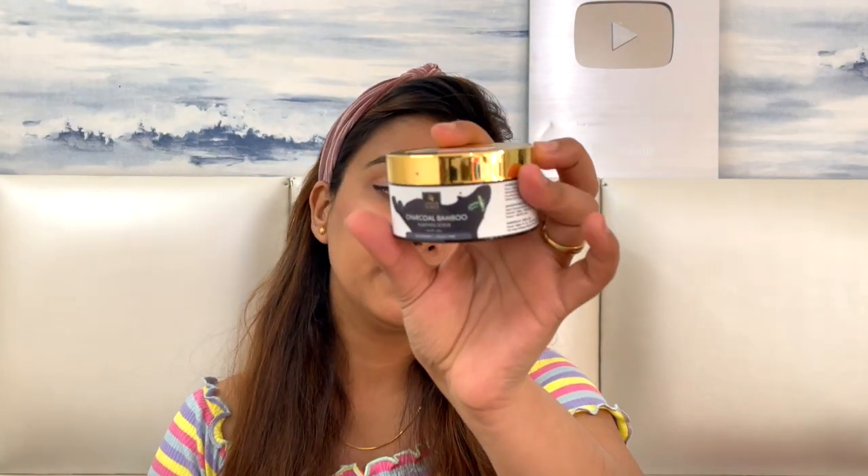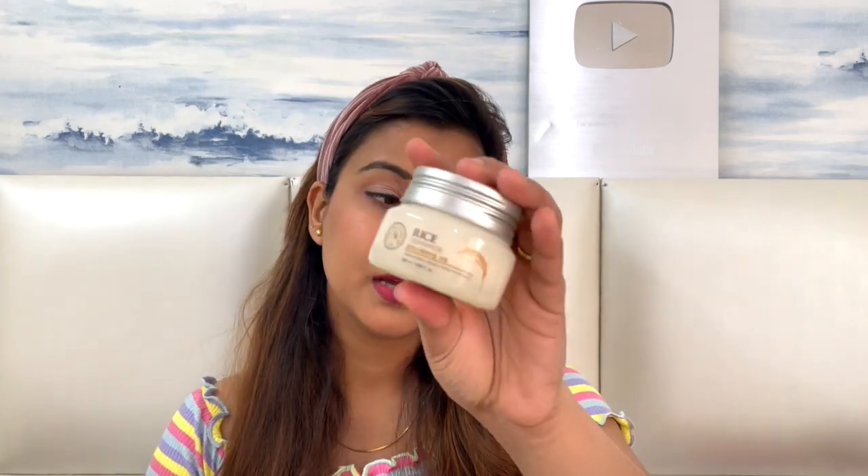This is a charcoal bamboo purifying scrub. I have already tried this one and it's amazing — it gave a good result. Bamboo charcoal is very good for your skin to cleanse it. This is a no-paraben, cruelty-free scrub and I have used it recently.